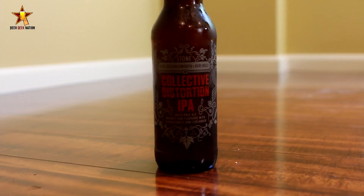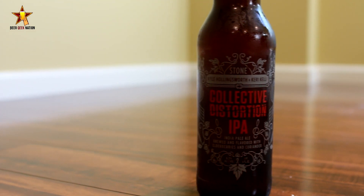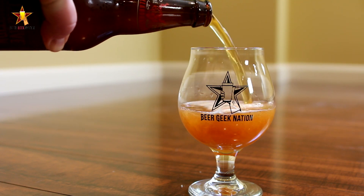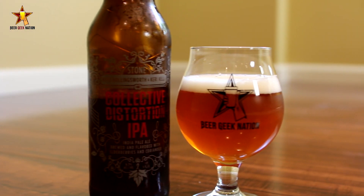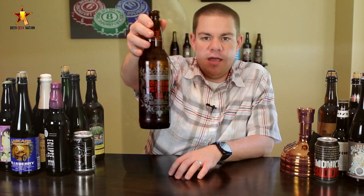Today on Beer Geek Nation we are looking at the latest collaboration beer from Stone Brewing. This is the Collective Distortion IPA, coming in at 9.3% — an IPA brewed with elderberries and coriander, also featuring Nugget, Comet, Calypso, and an experimental Australian hop. Let me get this one into a glass so you guys know how it smells and tastes, and I'll give you the final verdict on the Collective Distortion IPA.